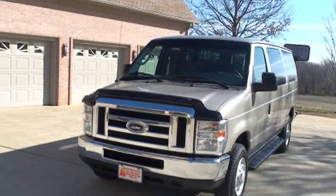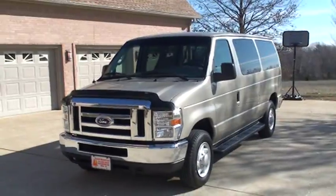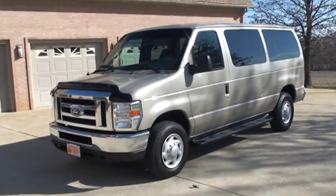It's a very versatile van — you can do a church van, business, so many uses for it.